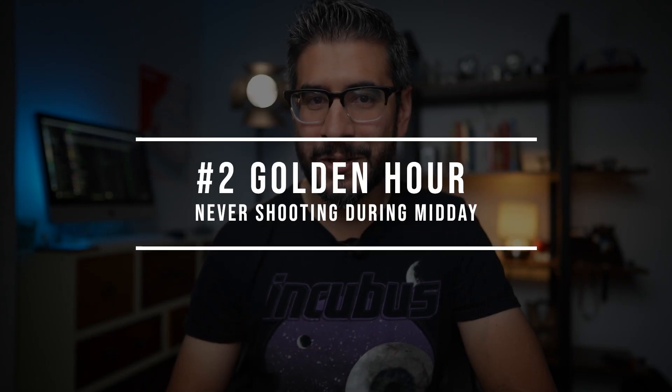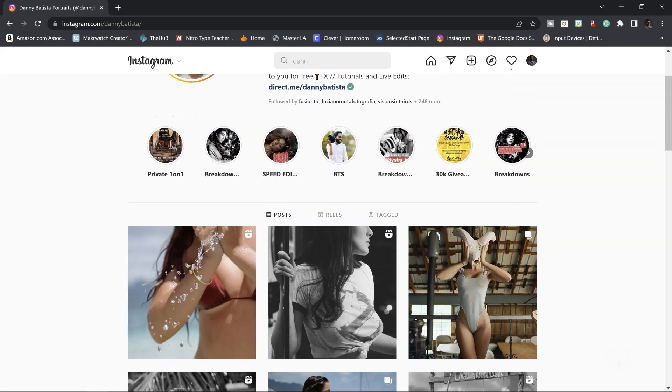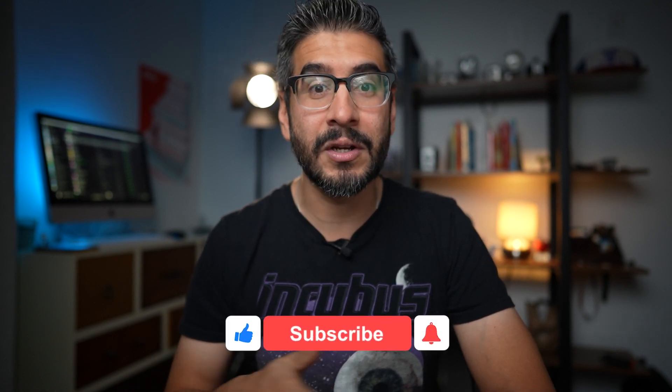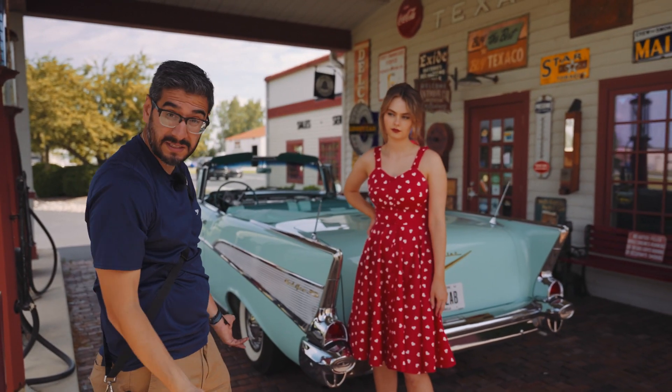Next on the list is shooting golden hour portraits only. For the longest time, I never really shot during the middle of the day, mainly because I was scared of the harsh light at that point. But I knew I had to practice and get my reps in shooting midday. My friend Danny Batista, another photographer I admire, would always tease me and say he'd like to see me try things outside of just shooting golden hour all the time. I'm glad he told me that, because over the past year or two I've been asked to teach workshops and events — with dealers like Dodd Camera, PCU, and even when I shot with Westcott this past summer in Ohio — and all of those events are in the middle of the day.